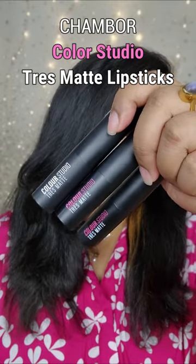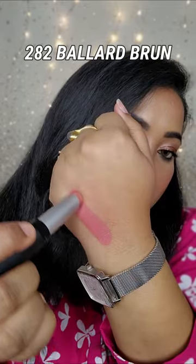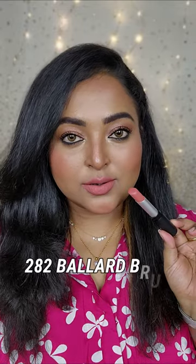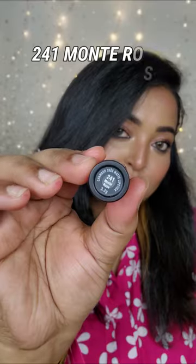Swatching the newly launched Chambor Color Studio 3 Matte Lipsticks. Number 282 Ballad Brune is a medium peachy nude color. It has got light brown undertones, a shade that can be paired up really well with intense smoky eyes. This shade is going to look good on fair to medium skin tones.